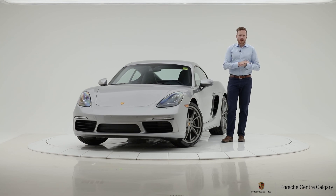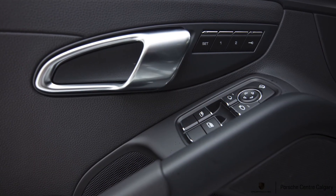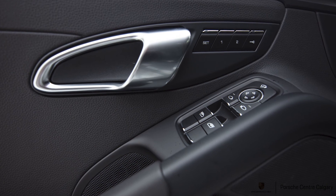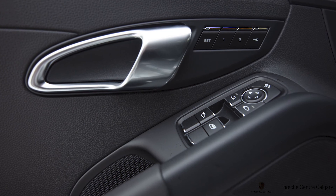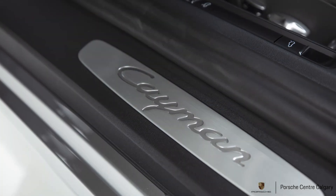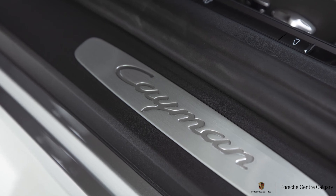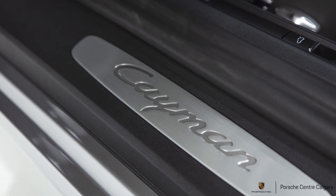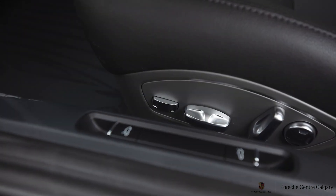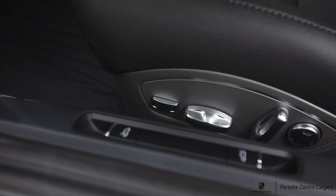More about this car: this is GT Silver on black standard interior. The seats are heated and ventilated, but we'll get more into that option list shortly. The wheels are the 20-inch Carrera S wheels — these are actually the wheels I had on my personal car, and I did put winter tyres on the 20s and everything worked out just fine. This wheel here is painted platinum satin and looks very good against the GT Silver paint.